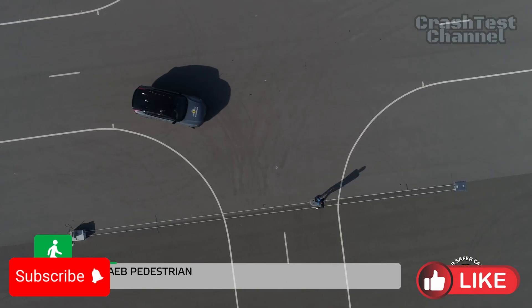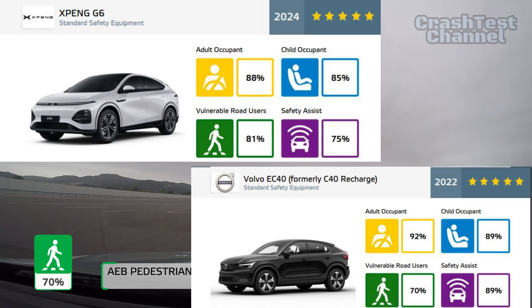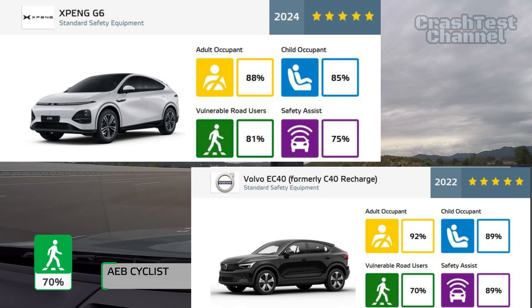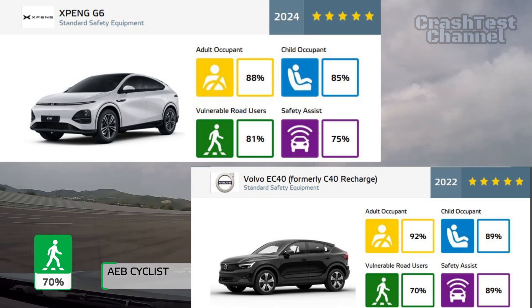So which is the safer choice? The Xpeng G6 stands out with innovative features like escape options for submersion, while the Volvo EC40 delivers consistent, top-tier crash protection. Let us know your pick in the comments, and don't forget to like and subscribe for more comparisons.